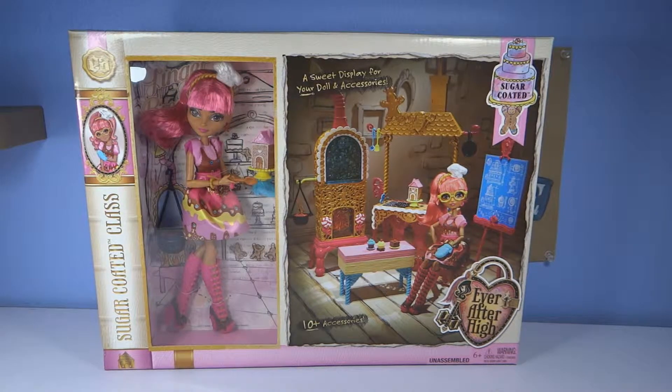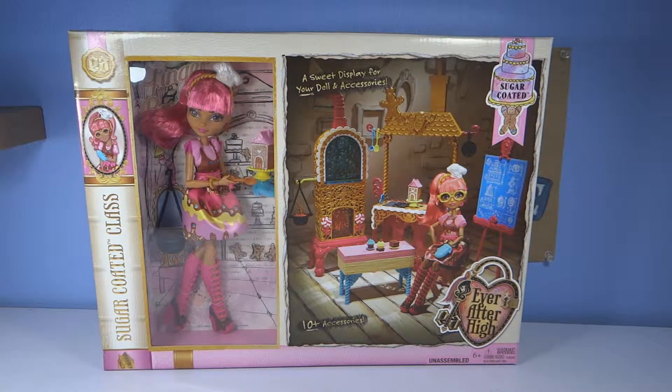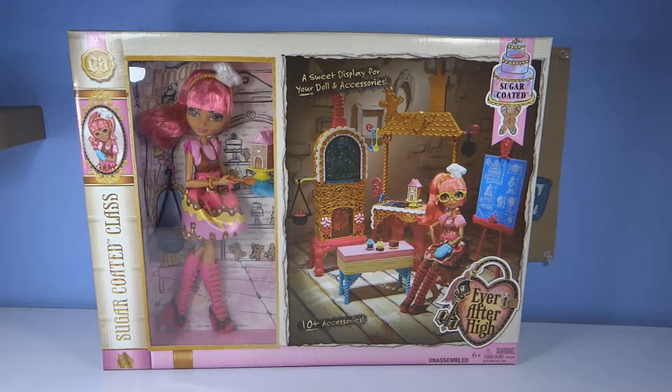Hey guys, it's your toy store and today we have a new Ever After High sugar-coated class playset. This is Gingerbread House, daughter of the candy witch.